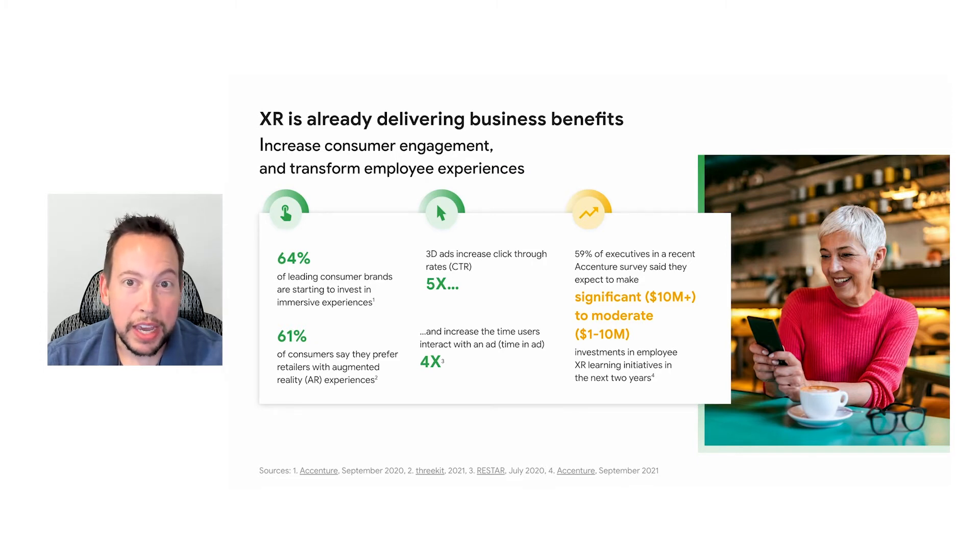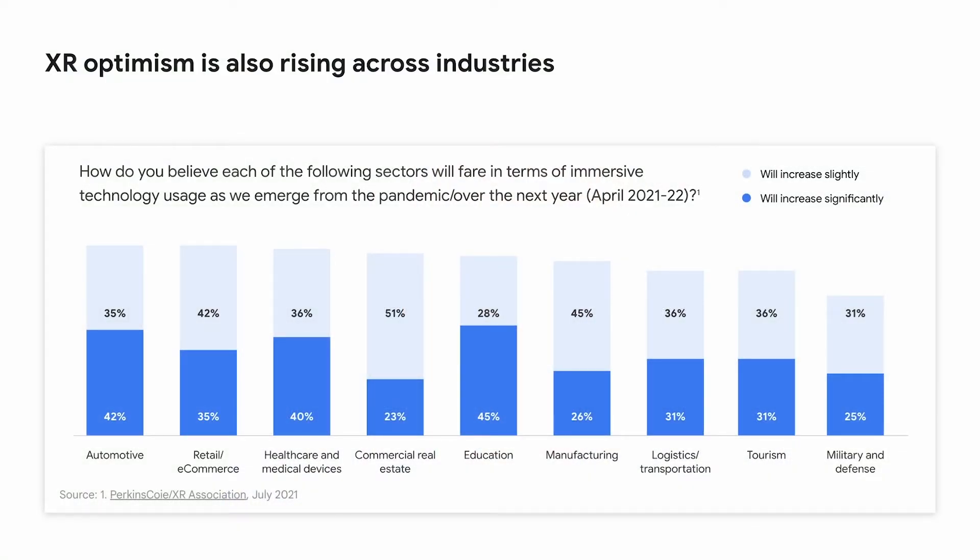On the employee engagement side, 59% of executives surveyed said they expect to make multi-million dollar investments in employee XR learning in the next two years. And this isn't just in one or two industries — it's several. This is a graph sorted from left to right based on relative interest in immersive technology. The most interest is coming from automotive and retail, followed closely by healthcare and real estate. And this is consistent with what we're seeing in our customer base, with several of our early customers coming from the left-most sectors.